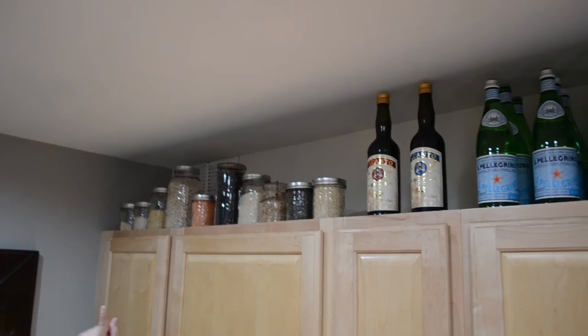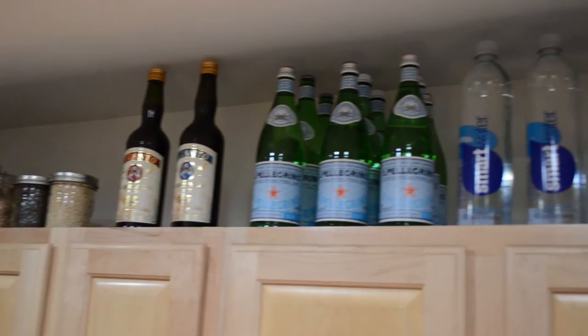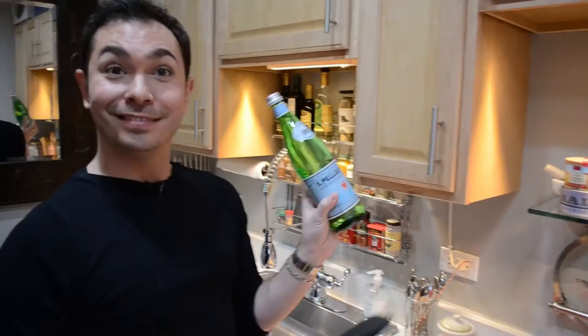Just like my baking center where I store things on top of that cabinet, I also store things on top of these cabinets. Up top I have all of my grains and beans stored in airtight glass jars for easy accessibility — and I can see what I have, which for me is a great thing. And then of course all of my bottled water. Because I'm short, I've devised my own little plan: grippy rubber tongs, and I can literally get my water down. Et voilà!